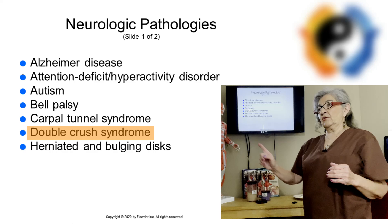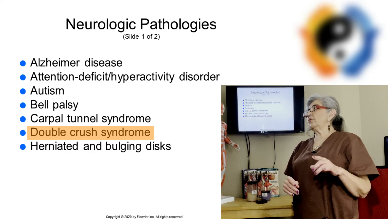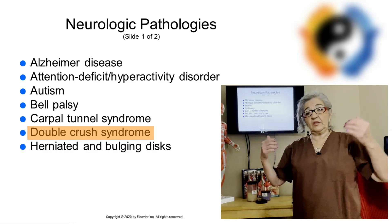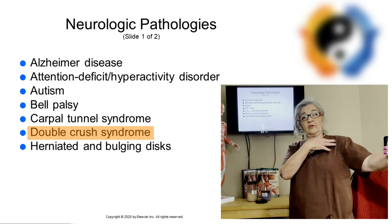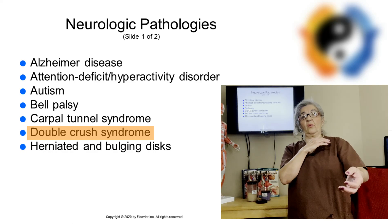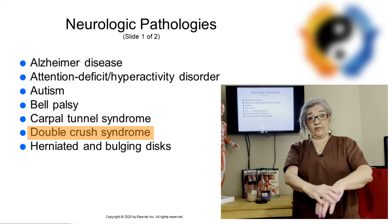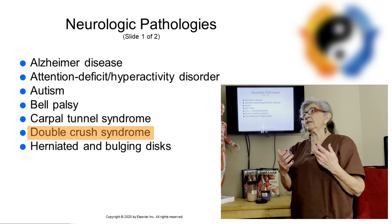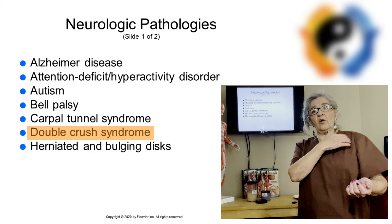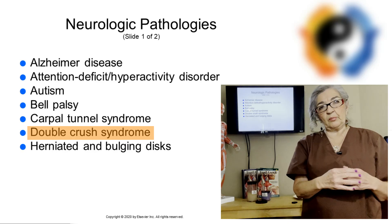The next one is double crush syndrome. Double crush syndrome is compression of a nerve through two locations along the same peripheral nerve pathway. For example, the brachial nerve through the brachial plexus and then the median nerve — it's being compressed in two places. You would treat it the same as carpal tunnel syndrome or thoracic outlet syndrome, to relieve some of the pressure from muscles tightening and putting pressure on that nerve.